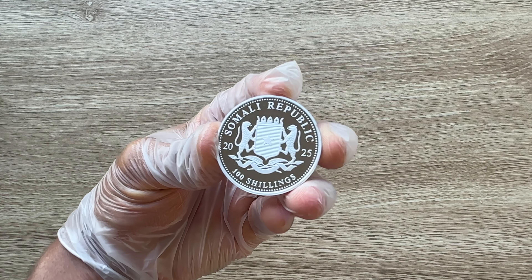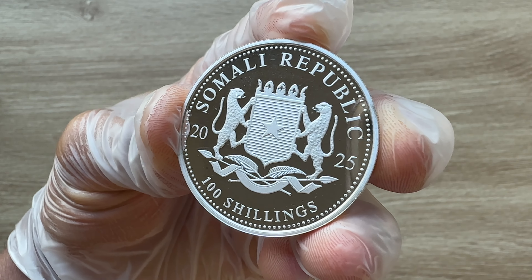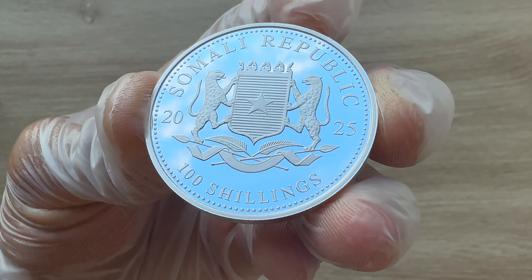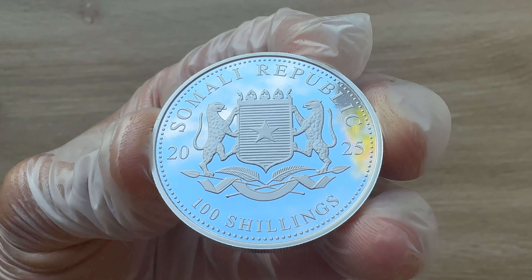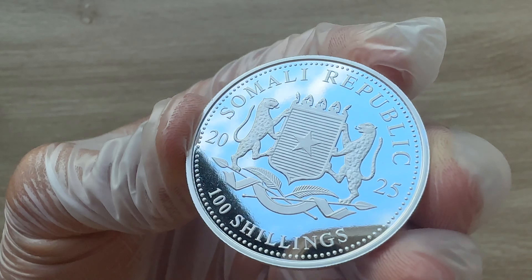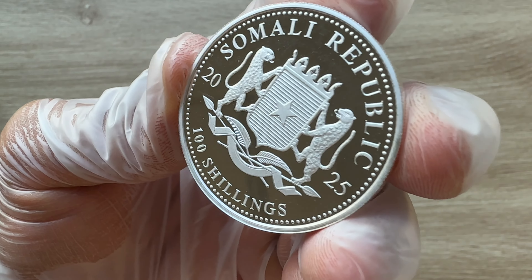Greetings, my people, and indeed a very warm, fantastic, majestic, and fantabulous welcome to each and every single one of you to yet another of my coin showcasing videos. My name is Biwari Ki Kumstaka MZ, and you guys are highly welcome to today's edition of the Somalia Elephant. Let's get straight into it.